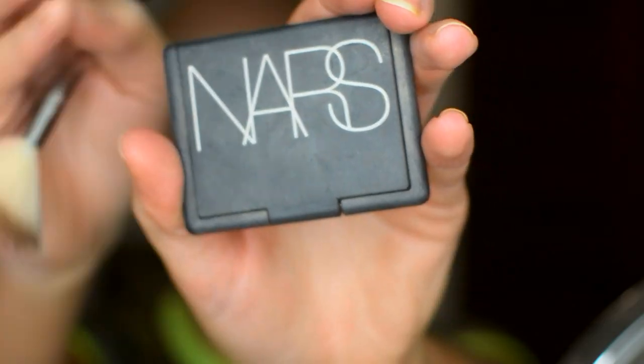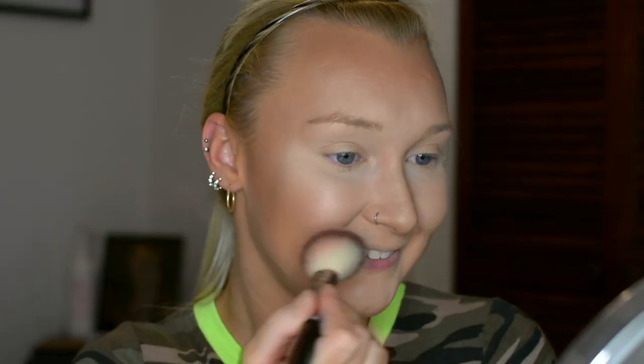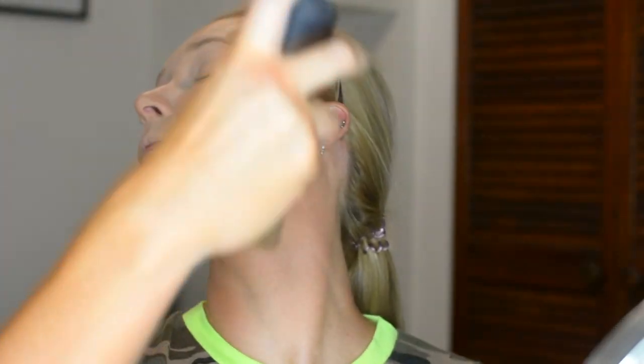Then I take a stippling brush to blend everything in because I don't want to look cakey. I know I'm applying a lot of powder but I do not want to look like I'm wearing a lot of powder. Then applying a tiny bit more contour with that same palette and blending it in with the stippling brush. Using NARS Orgasm blush — an oldie but a goodie — just putting it on the apples of my cheeks with a tiny bit on my nose to get that sunburned look. Then using MAC Fix Plus to set everything into place; it really helps melt everything into the skin and look natural.